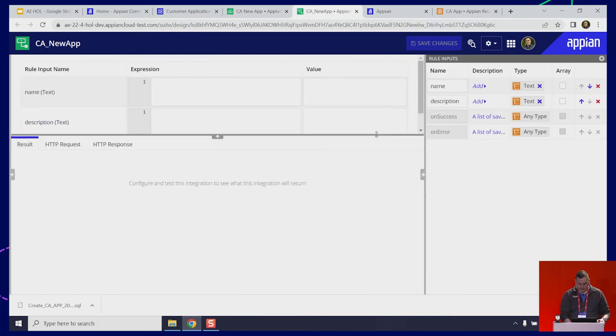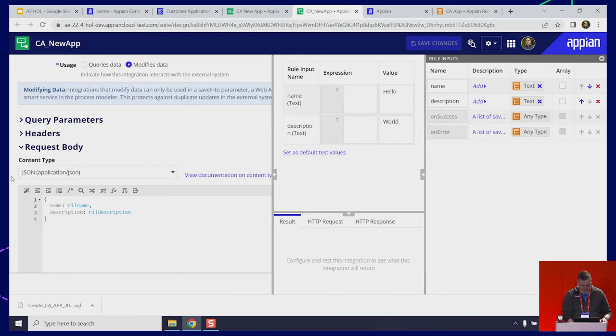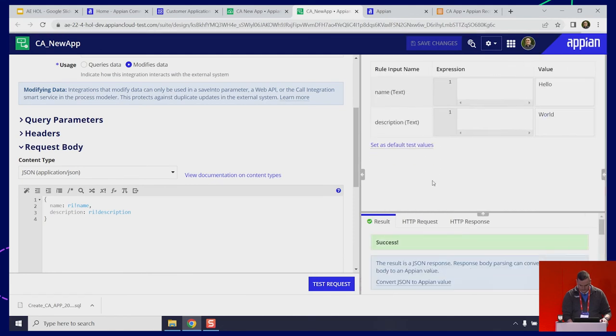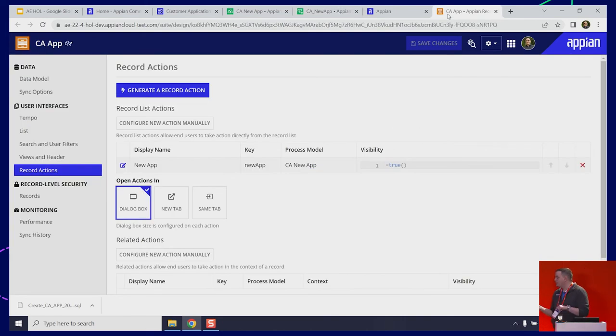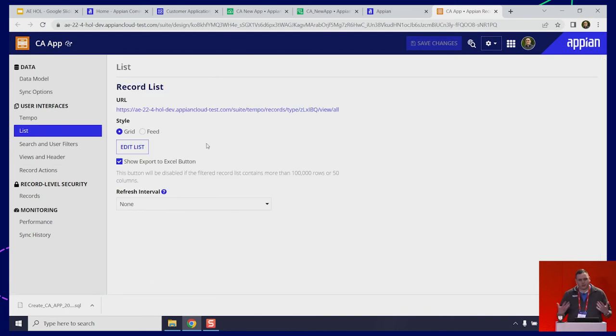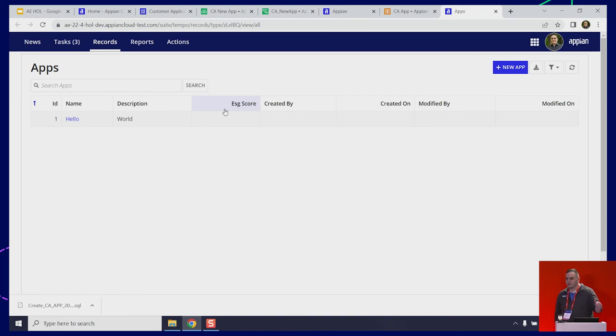This is a good time to test things out and make sure our plumbing was set up correctly. I'm going to go into the integration object for CA new app, do something simple — hello, world — and test that request. It seems it was successful, so far so good. I'm going to go to my record, the CA app record, click List. When it creates a record for you, it automatically creates a grid that you can view your information from. Open the record list — Hello World is there. The integration, when provided a name and description, will create a record entry in our database.